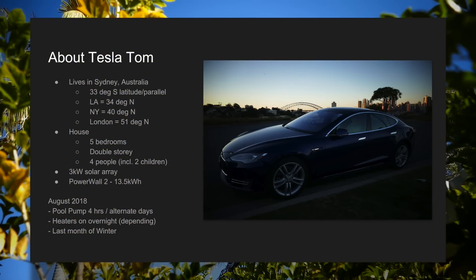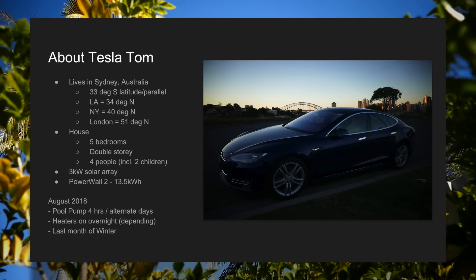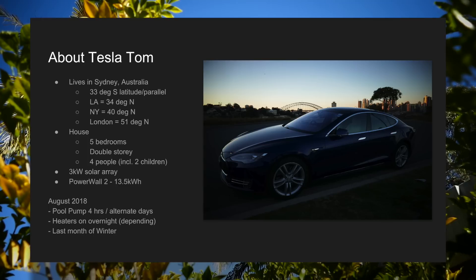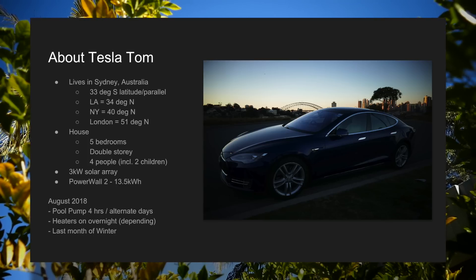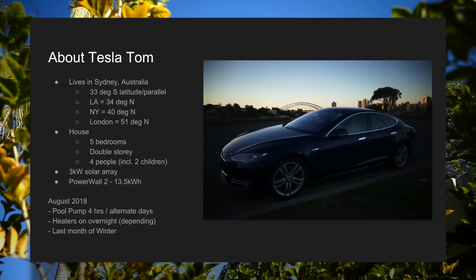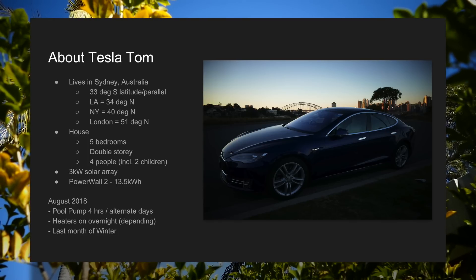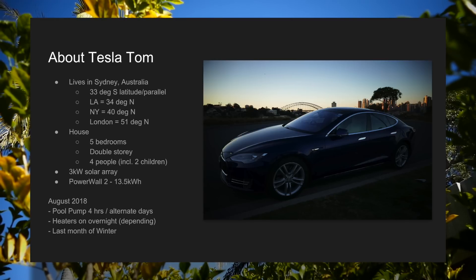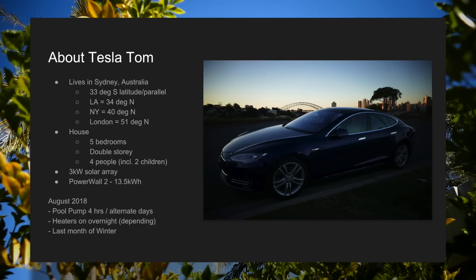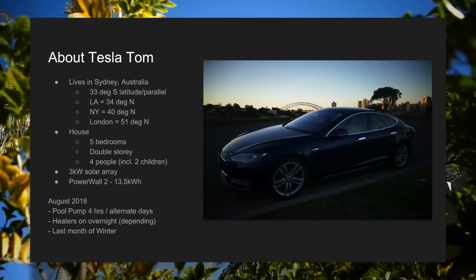Here are a few facts about my household to give you some context. I live in Sydney, Australia, which lies on the 33rd southern parallel. For comparison, Los Angeles is 34 degrees north, New York is on the 40th parallel, while London lies on the 51st degree north. I live in a two-storey, five-bedroom home which houses four of us, including two children under the age of 10. I have a 3kW solar array coupled with a 13.5kWh Tesla Powerwall 2 battery. In August, I ran the pool pump for four hours every alternate day. We still had the heaters on overnight depending on how cold it got, and August is considered the final month of winter in Sydney.